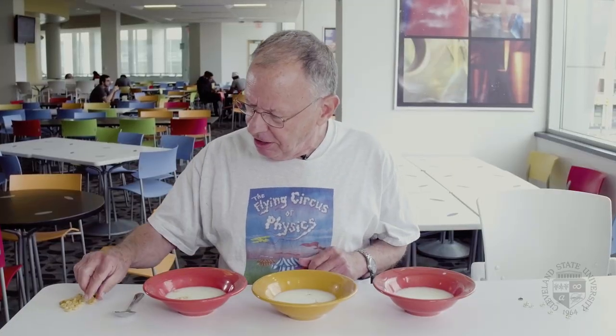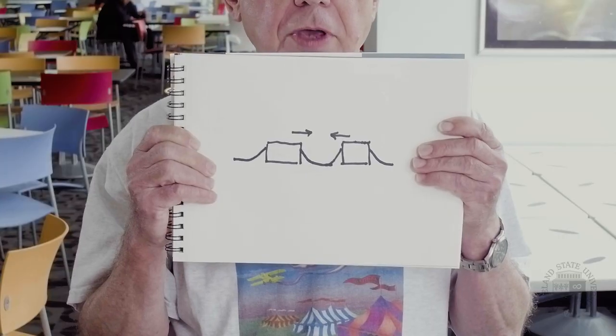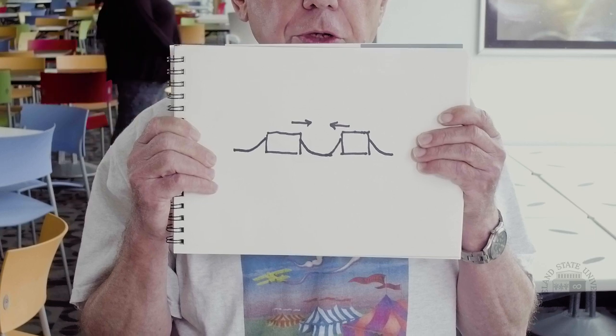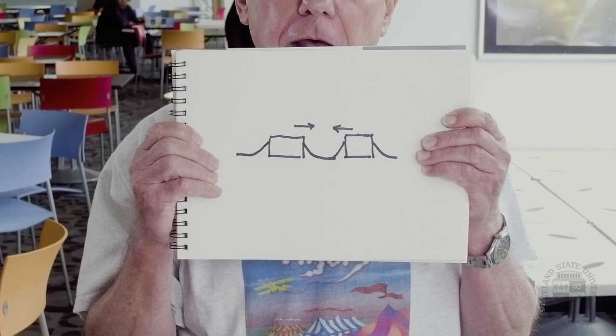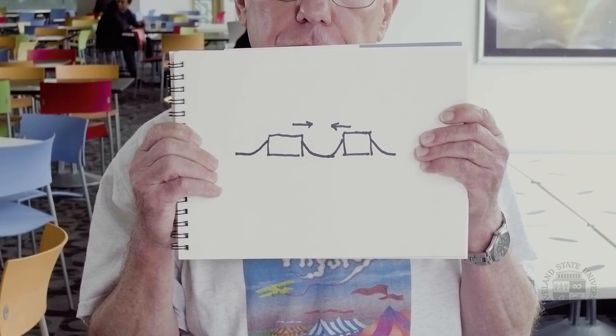They find each other and come together. When you have two Cheerios near each other, the curvature will force the two Cheerios to come together in order to flatten out the intermediate milk or water surface.